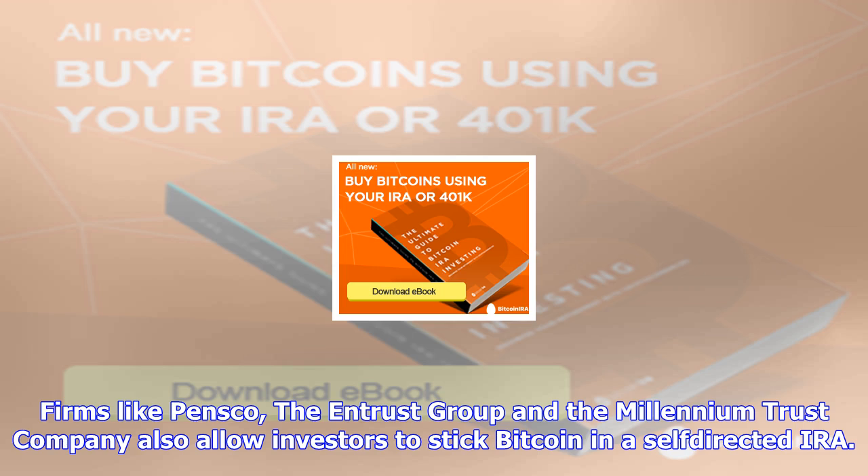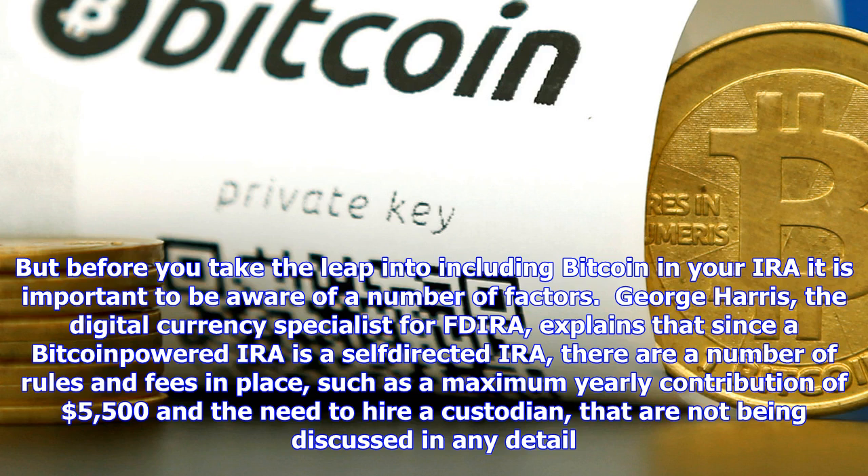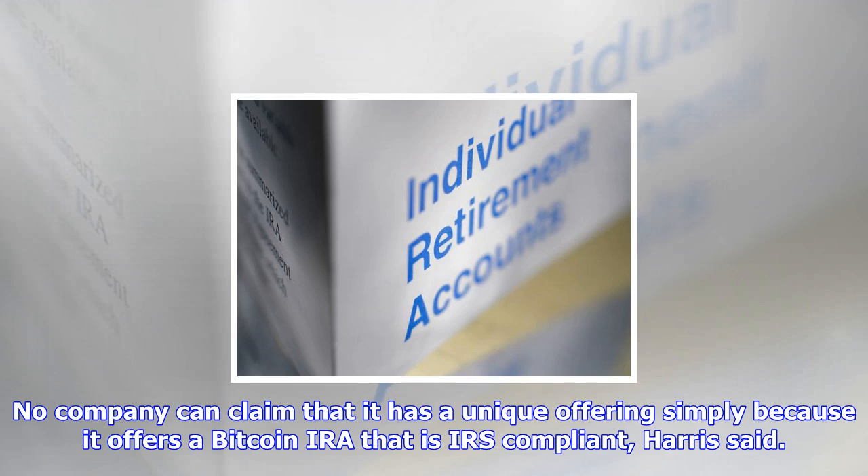Some allow investors to roll over an existing IRA or 401k into a Bitcoin IRA. But if you opened your 401k with your current employer, you might not be able to move it to a Bitcoin IRA. One exception is that those who are 59.5 or older may be able to make this move without any penalties, Harris said. The rules can be complex in some cases, so we often refer our customers to their accountants to fully understand their personal situation.